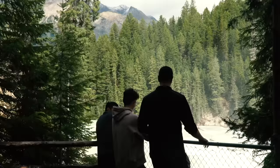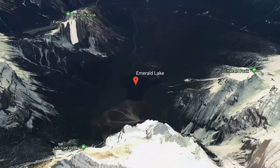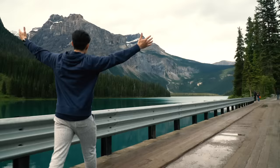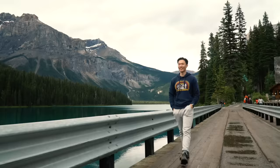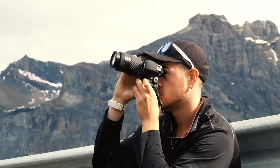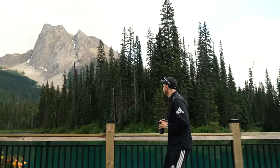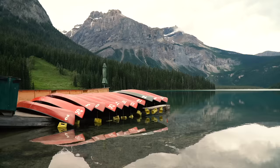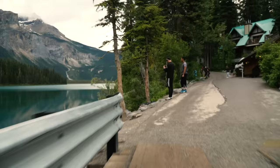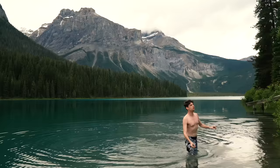After taking in the beautiful views at Wapta Falls, we hopped back in the minivan and headed over to the iconic Emerald Lake. Emerald Lake is part of Yoho National Park — it's that lake you've probably seen like 5 million photos of on Instagram. This picturesque blue lake is surrounded by gorgeous mountains and some hiking trails. We spent some time wandering around the lake, checking out the Emerald Lake Lodge, and watching our friend Zach go for a swim — in a glacial lake, so you probably don't want to swim in there.